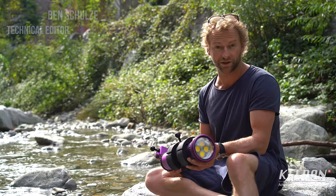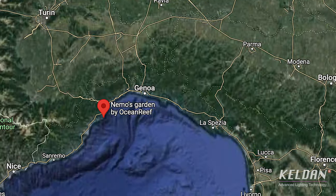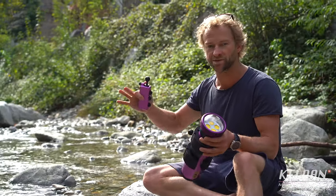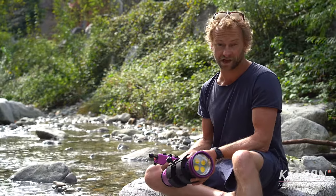I had the opportunity to check it out, how it works on a nightlife at Nemo's Garden in Noli, close to Genova. With those lights here, you could catch a much bigger scene, make everything much more bright, and have some nice silhouettes and nice shades as well.